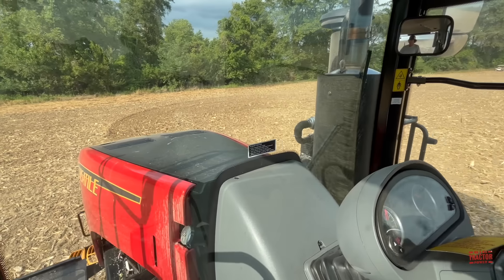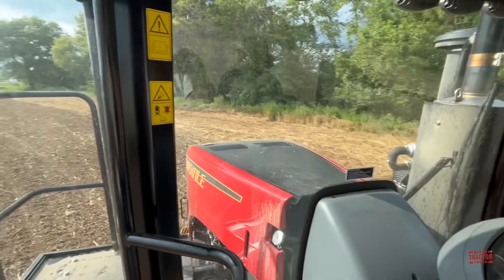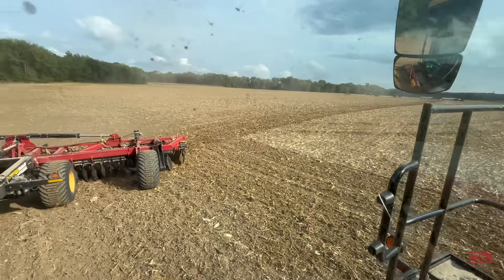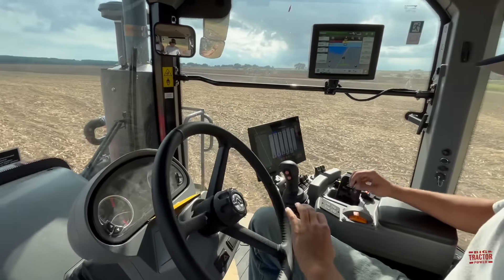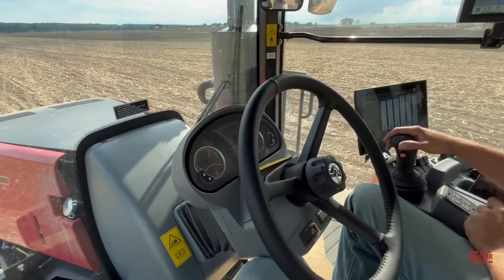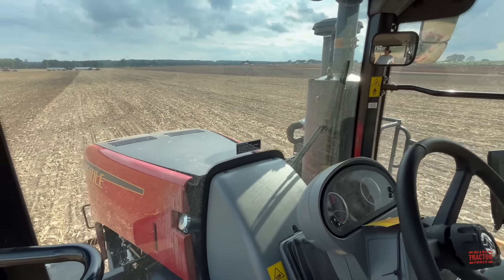Here we can see the tractor coming to the end of the field — nice and tight turning. With a click of a button, the auto guidance takes over and it jumps right back up to 13 miles per hour.